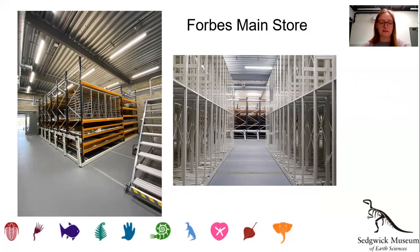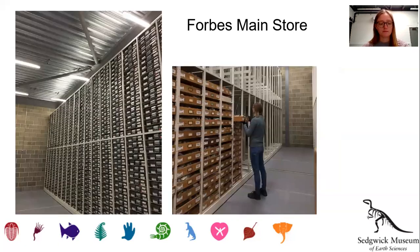Our final stop on the tour is the geological store. You can see in the two images we have a variety of racking, which will be populated by different types of collections. This store is environmentally controlled with four air changes an hour. The temperature is kept to 16 to 22 degrees Celsius, and relative humidity is between 45 and 55 percent. The floor here has been specially reinforced to take the weight of such a heavy collection — 50 twenty-metre piles were put in with a network of concrete beams between.